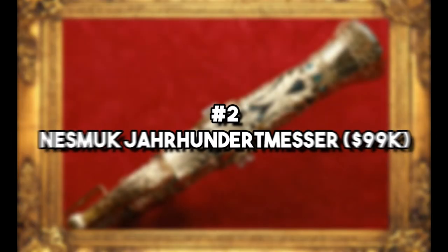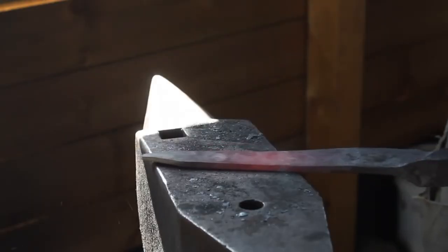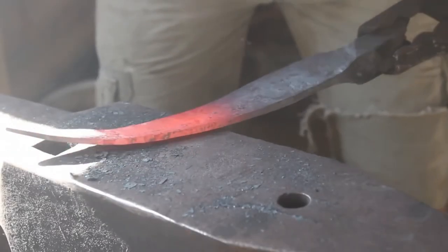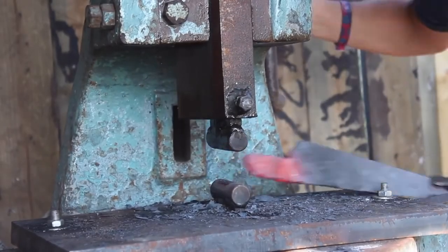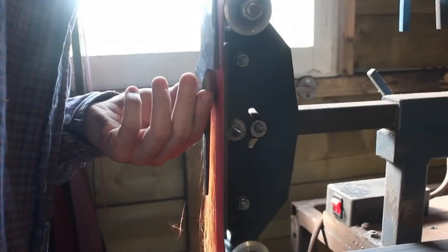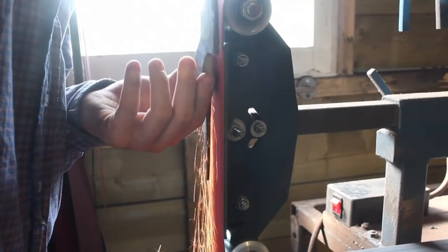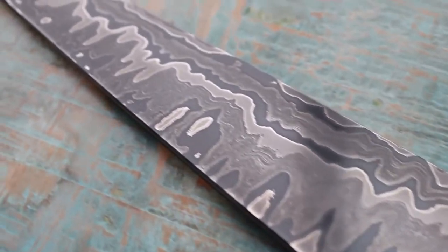Number 2: Nesmuk Jahrhundermesser – $99,000. This knife is a serious display of German craftsmanship, and it's the second most expensive knife in the world. It features 640 layers of Damascus steel, complemented by a carbon steel edge. A fan of bog oak? This handle is crafted with wood that is oftentimes 5,000 years old, and it's decorated with 25 individual diamonds to make it really glimmer in the light. The platinum is particularly responsible for its steep price, and when you order this knife, like any other Nesmuk one, you'll find it shipped in a very fancy piano box.